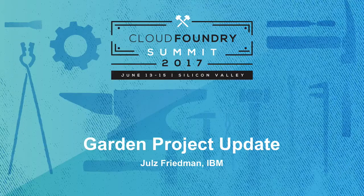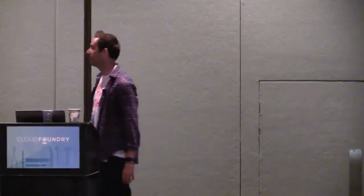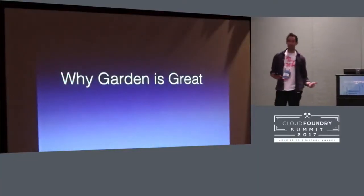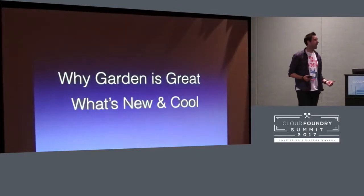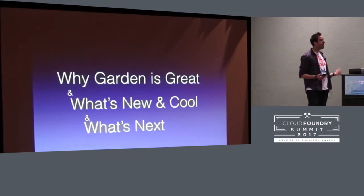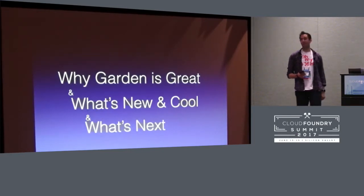Hello Garden fans. This is by far the most normal talk title I have ever given, which makes me frustrated and angry, but I couldn't come up with anything better than 'Garden Project update' because I'm going to update you on Garden. But I could have called it 'Why Garden's Great and What's New and Cool and What's Next,' because that's what we're really going to talk about, primarily with lots of slides about how great Garden is. So I hope you're sitting comfortably.